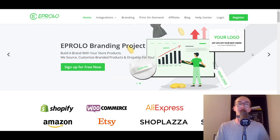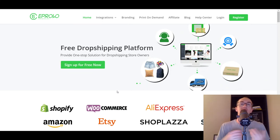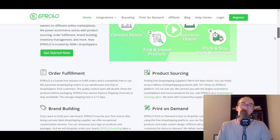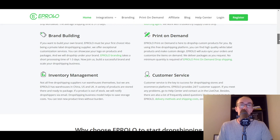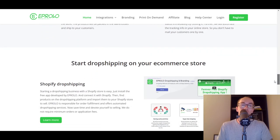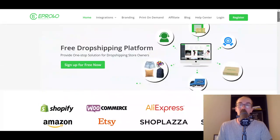Last but not least on this list, we have eProlo. I've mentioned eProlo on the channel before — they have integration directly with Shopify and allow you to build more of a brand with custom products, and they will do dropshipping as well. Of course they have an AliExpress integration. They also do order fulfillment, product sourcing, some print-on-demand, and brand building. So if you're looking for a mixture of those features, eProlo is worth taking a look at for your Shopify dropshipping store.